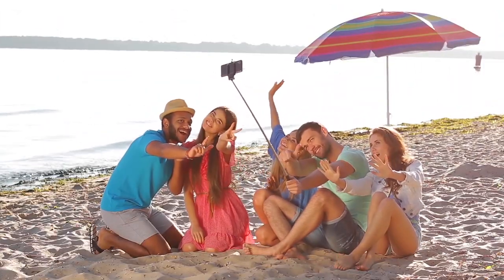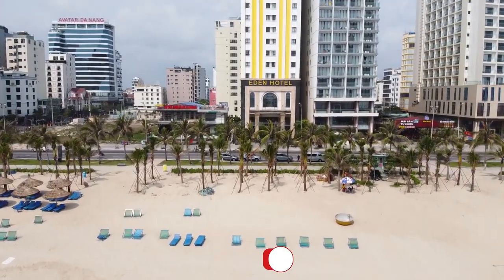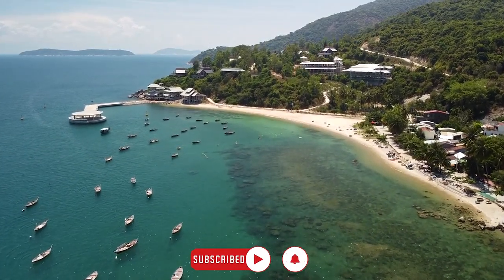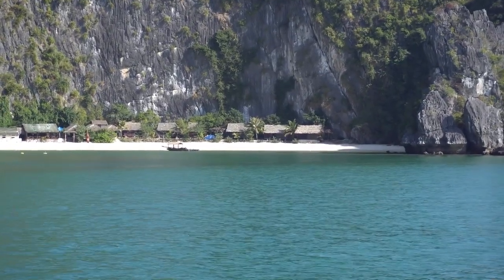One place where you can explore beautiful beaches within a close distance of each other is the famous island of Phu Quoc, Vietnam. This is the largest island on the southernmost tip of Vietnam. In this video, we are going to talk about the best beaches in Phu Quoc Island. Let's get started!